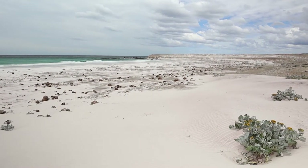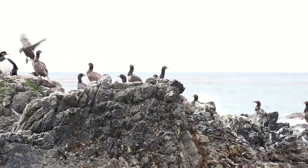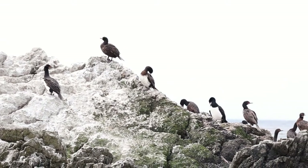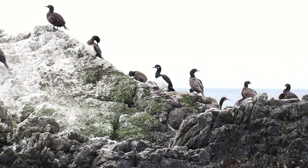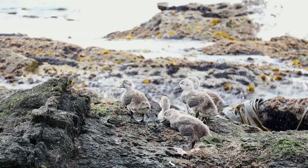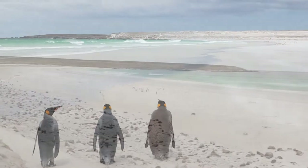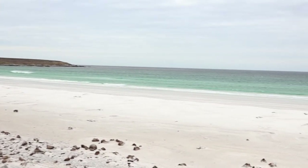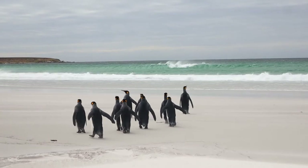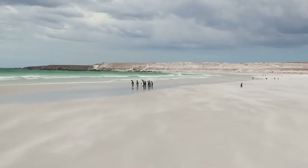Down on the beach, we were met by rock cormorants, who had decorated some of the rocks white. Joined by another, we looked out over the golden sands and vast sea, pondering as we did so. We watched the penguins come and go, with the sand blowing across the beach like mist.